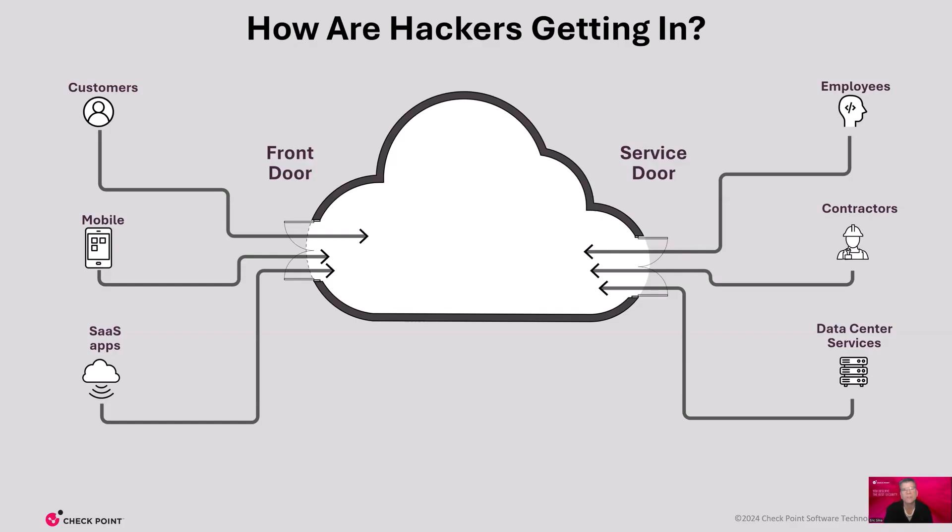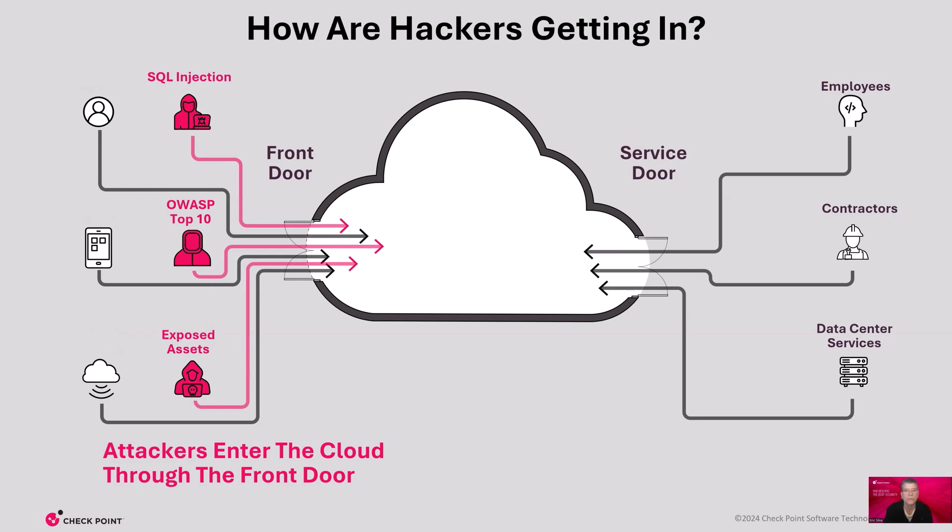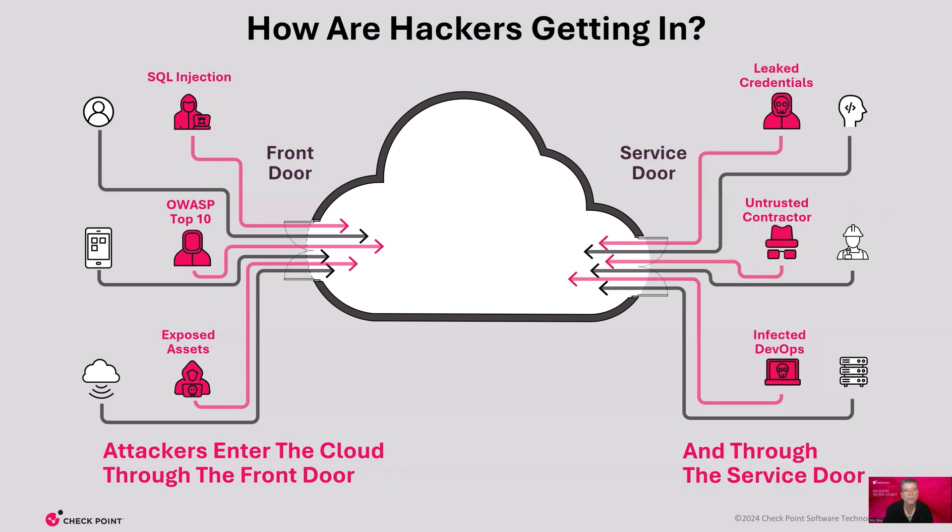So how are hackers so successful today attacking cloud networks? We can start by looking at how network traffic enters our cloud instances, either through the front door or the service door. The front door faces the internet — this is where your customers, prospects, and SaaS apps access the cloud's assets. The service door allows your employees, contractors, and data centers to access all the cloud resources. Attacks can come through the front door, exploiting software vulnerabilities like OWASP top 10 or improperly secured cloud assets. The service door is made vulnerable from stolen admin credentials and weak access control.